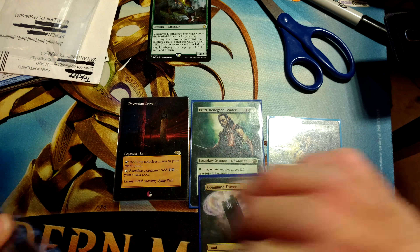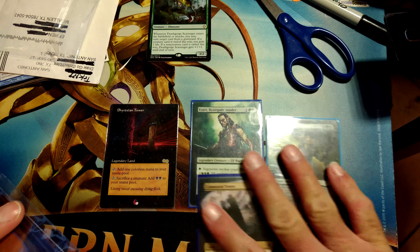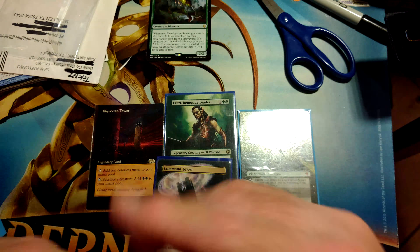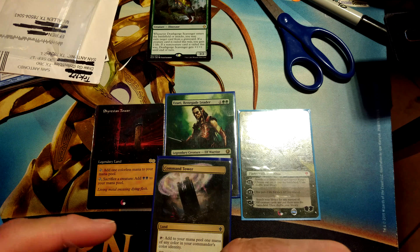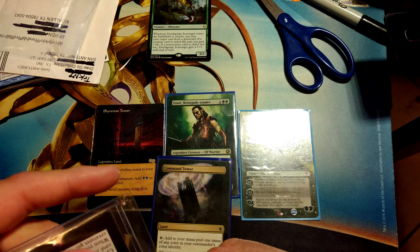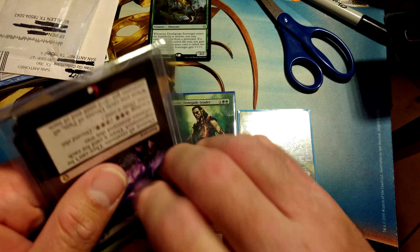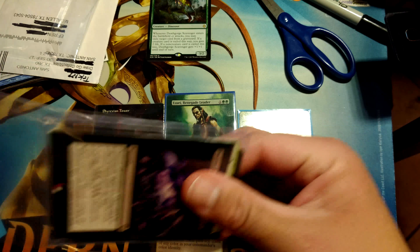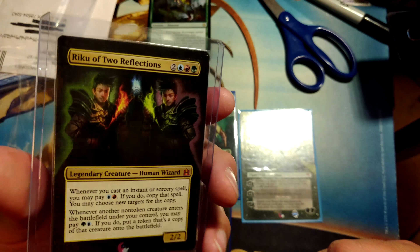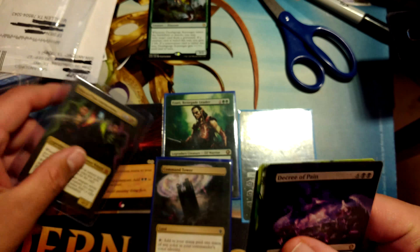He basically said, hey, if you take the Phyrexian Tower for around what the market price is, I'll give you a discount on all the rest of them. So I jumped on it and worked out a really good deal with him on Cardsphere through the Discord. It's hard to trade away this kind of stuff — some people hate alters and consider them damaged or moderately played. But I really love when they're done well like this. Here's Riku of Two Reflections — done really well.